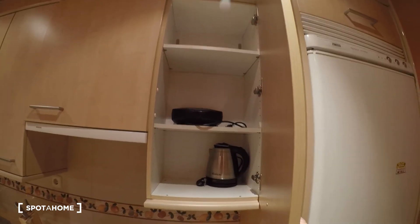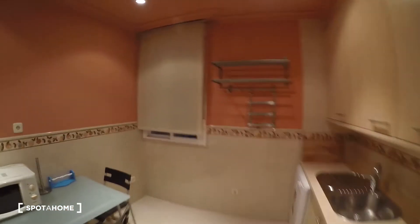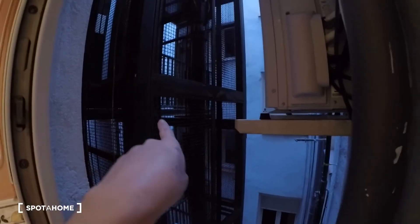We have a toaster, a sandwich maker, and a kettle as well. We have a window here — well, it's not that small — and the view is of the interior patio. That's where the elevator is.